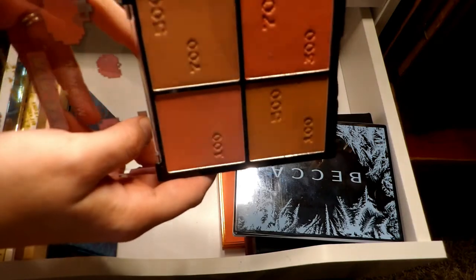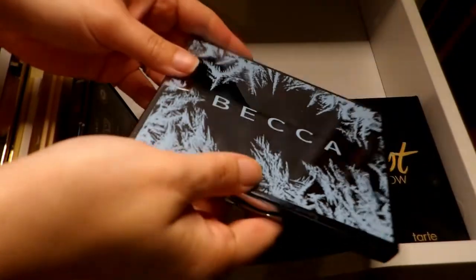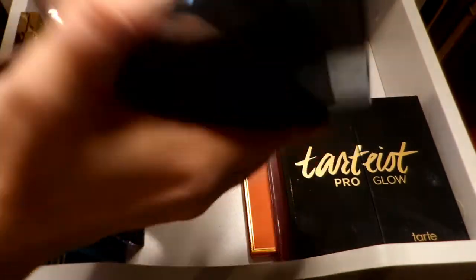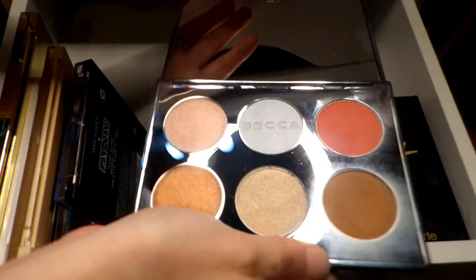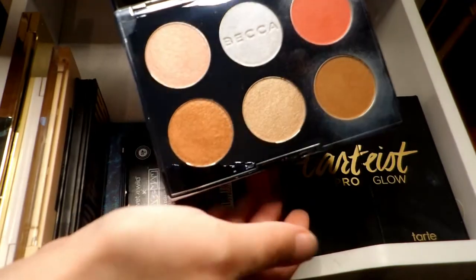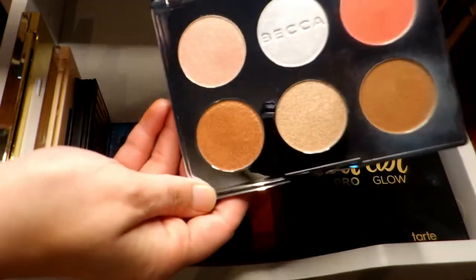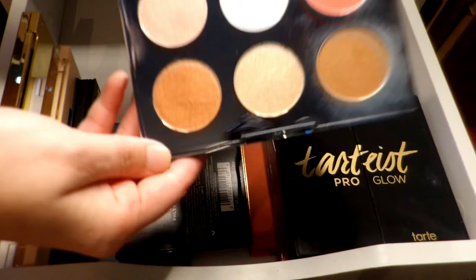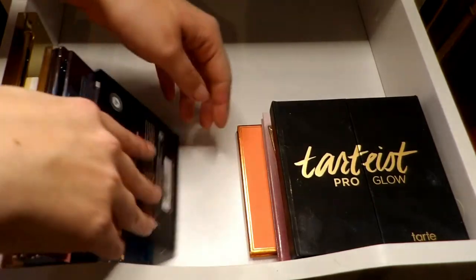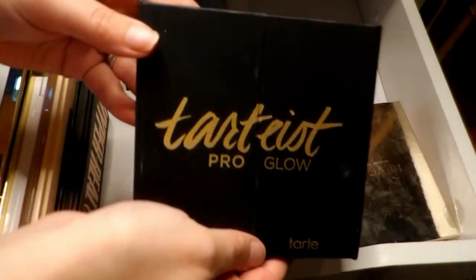I'm going to hold on to it a little bit longer and pass it along if I'm not using it. Next up I have this BECCA limited edition kit with a couple blushes, a couple highlighters, and a bronzer. I've only used it a couple times but I think if I put it in my everyday makeup drawer it would get better use, so I'm going to hold on to this. I found it at TJ Maxx — definitely recommend going there, they have a lot of good stuff on the cheap.